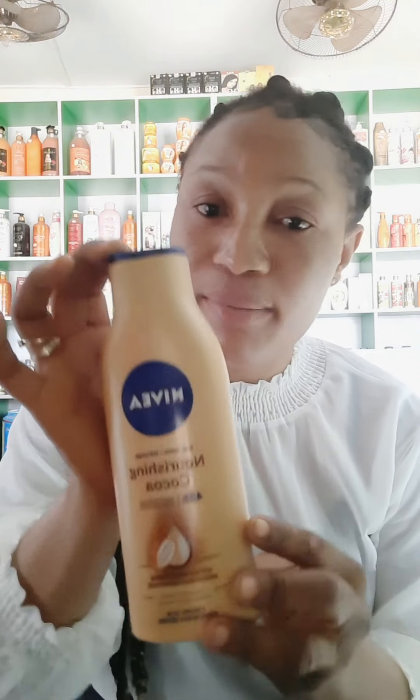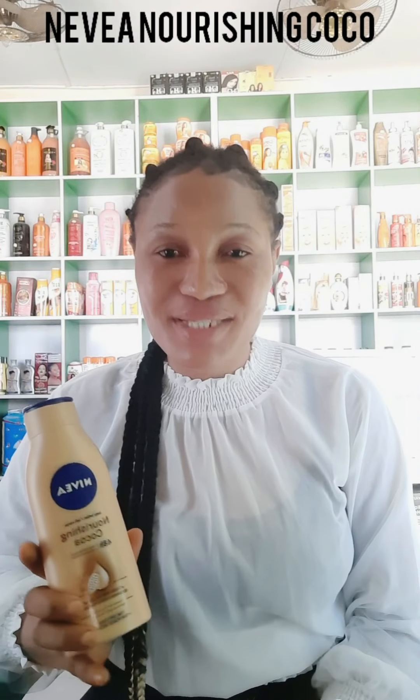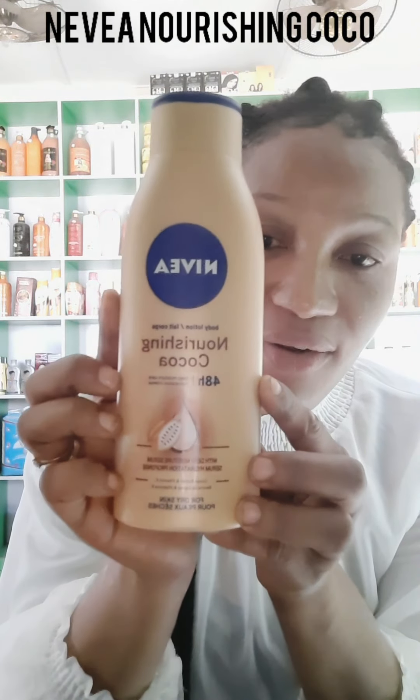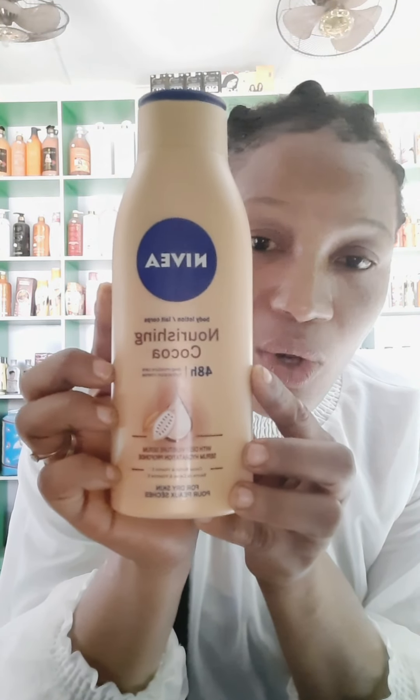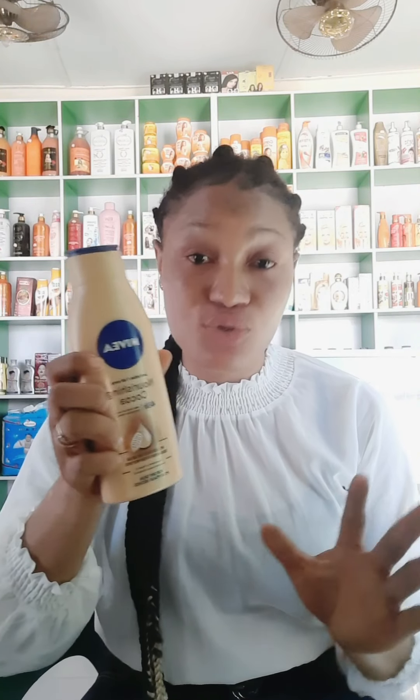The next cream on my list is this one — everybody knows about it. Who doesn't know about Nivea Cocoa? This is Nivea Nourishing Cocoa. If you're a dark complexion person and you're looking for a cream to use, this is another one you can try. It's not a brightening cream — it's a cream that a dark person can use; it will not tone your skin, it will just make you glow and nourish your dark skin.